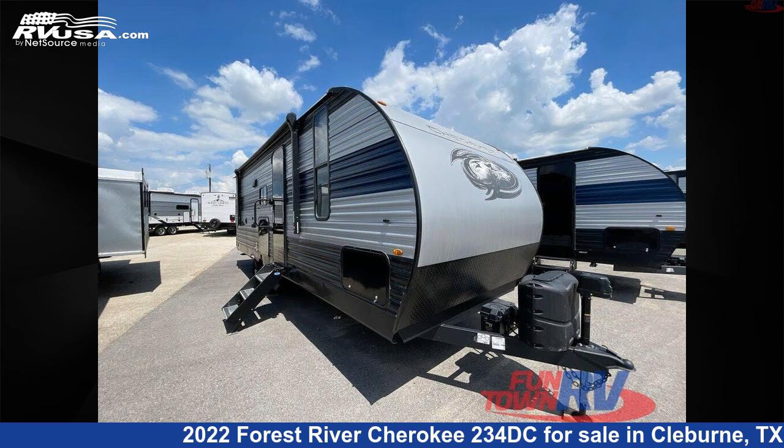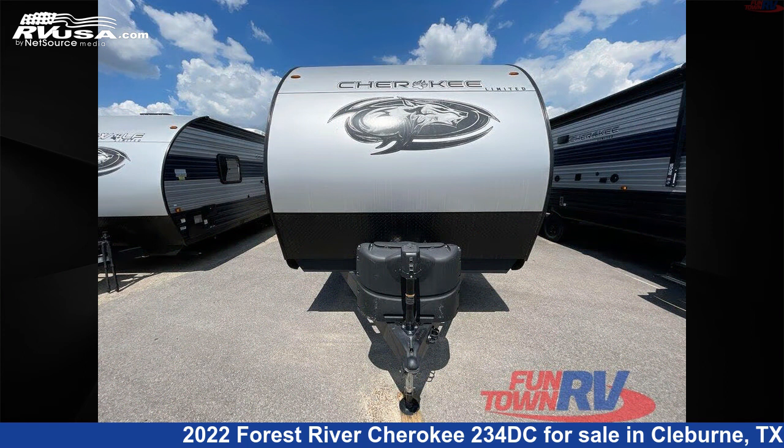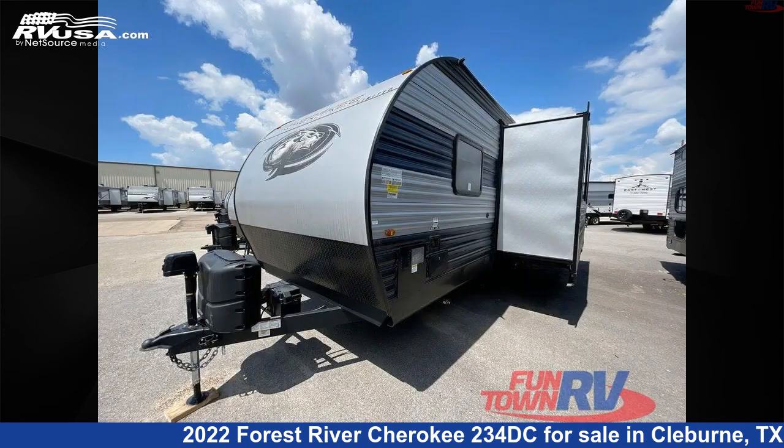This new Forest River is 28 feet 0 inches in length and features one slide-out, a Sequoia interior, sleeps five, and 40 gallons fresh water capacity.